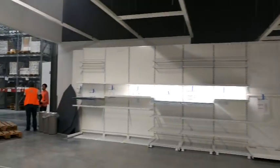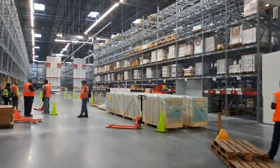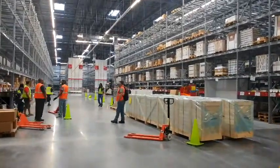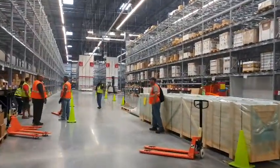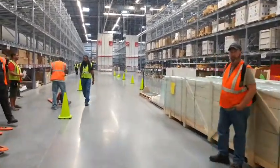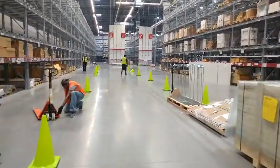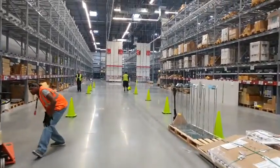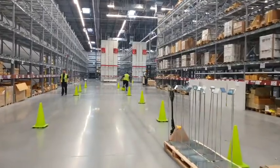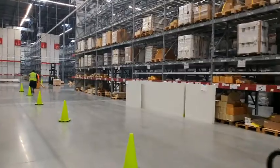This is our self-serve furniture area, and this is an area for customers. So as an example, if you're upstairs and you see a sofa that you like, there will be a ticket that tells you — for example, Owl 4, Bend 20. A customer would come in here and see that these are the Owl signs, Owl 4, and then they'll look for Bend 20.